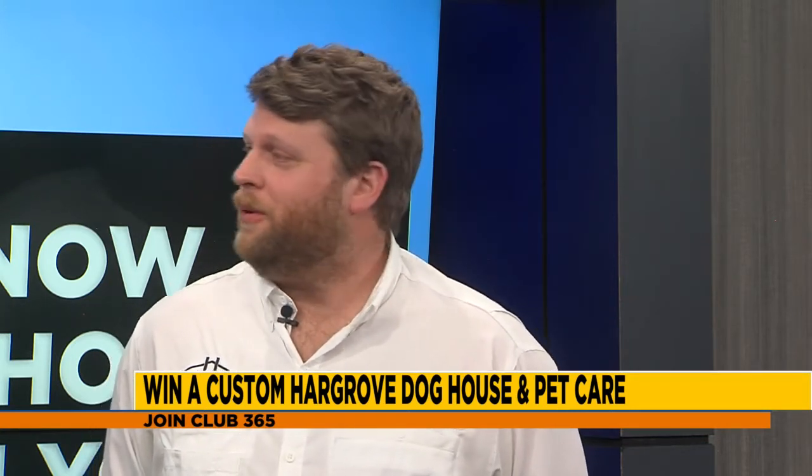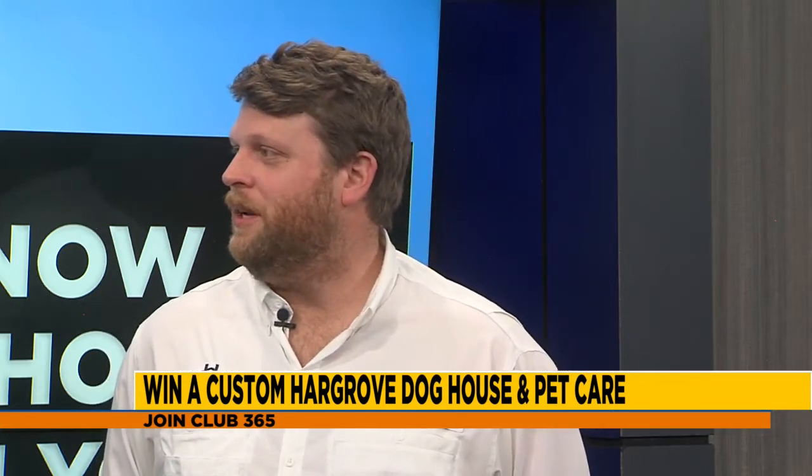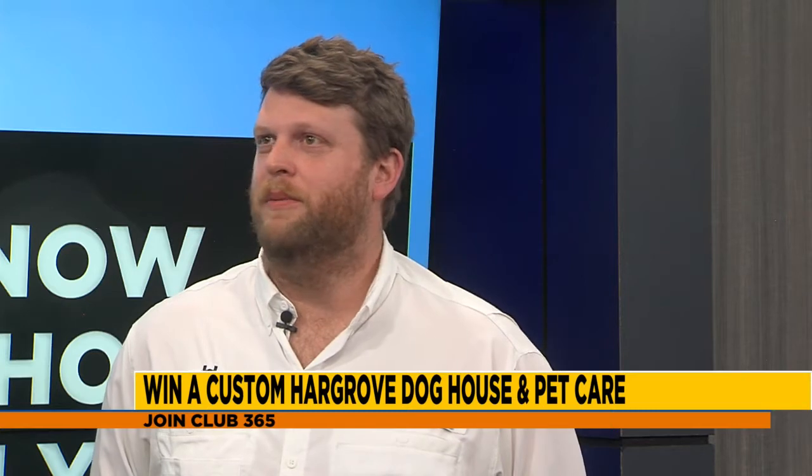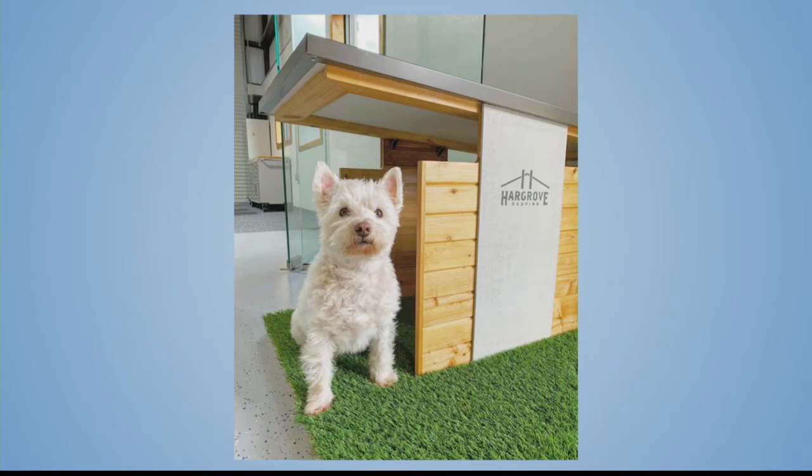Dogs are so popular right now and we have a dog — you can see the dog in the picture. I thought it would be fun to give people a different type of dog house that could last forever and is really custom. Something that's adorable, something that they're going to love.